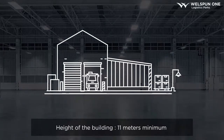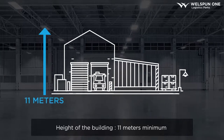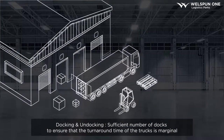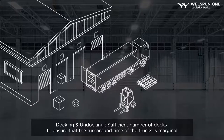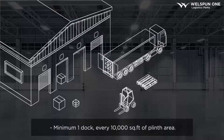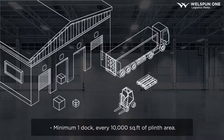Now that we've understood the evolution of the warehouse, we need to know the design elements. The first thing that comes to mind is the height of the building — it should be 11 meters at EVE minimum for a Grade A design. The second important element is the flooring, which should be designed for 5 tons per square meter and should be FM2 floors. The third important aspect is docking — the number of docks should ensure minimum turnaround time. We need at minimum one dock every 10,000 square feet of plant area. It can be less, but not more.